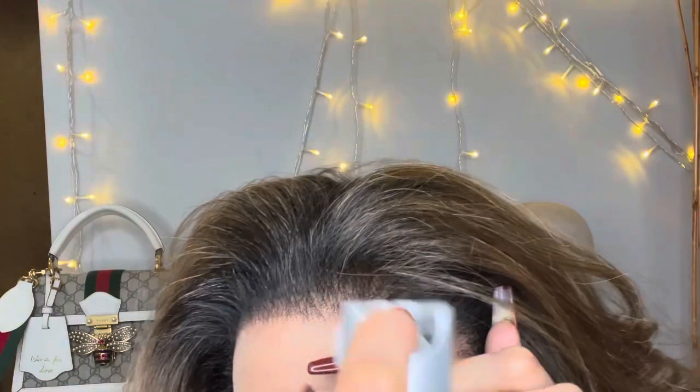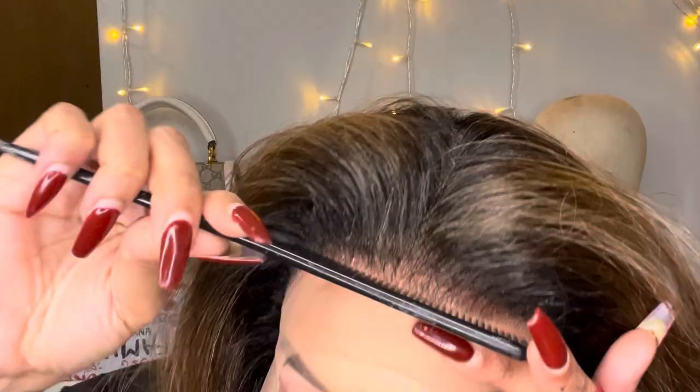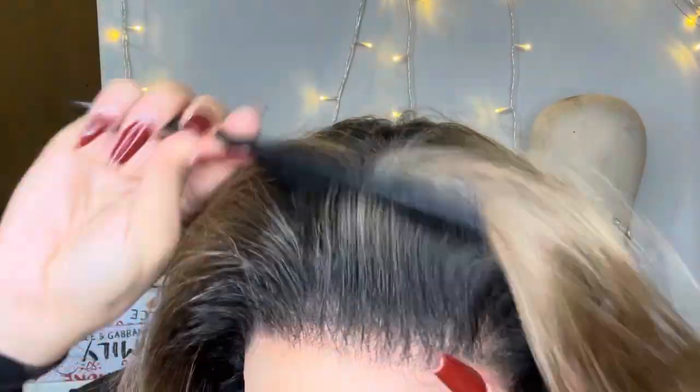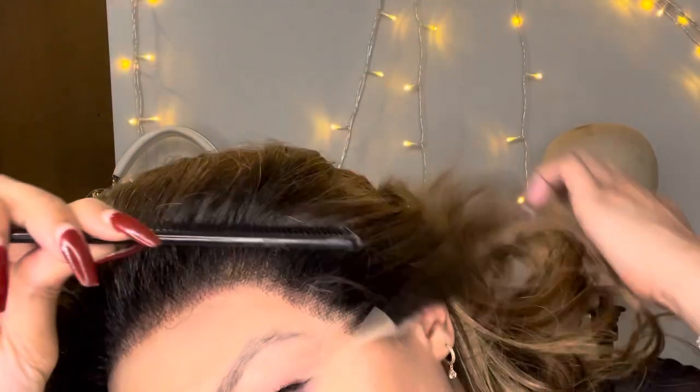Now we're going to bond this wig onto our head — we're not using any glue or adhesive. We're going to use our good old Got2b hairspray. I'm literally spraying it on my hairline and taking the back of the comb, rubbing it into my skin so that it penetrates through the lace more and gives me a better hold.